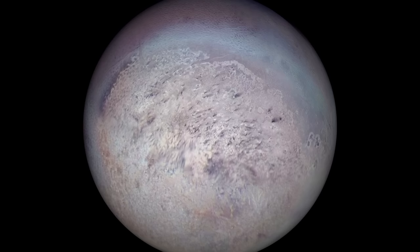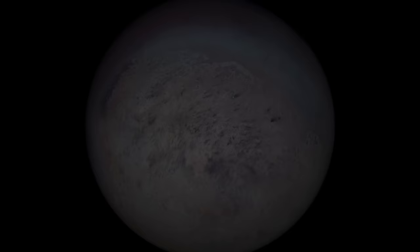I'm Alex McColgan, and you're watching Astrum, and together we will find out everything there is to know about the fascinating world of Triton.